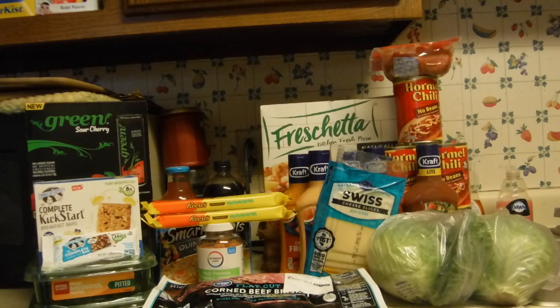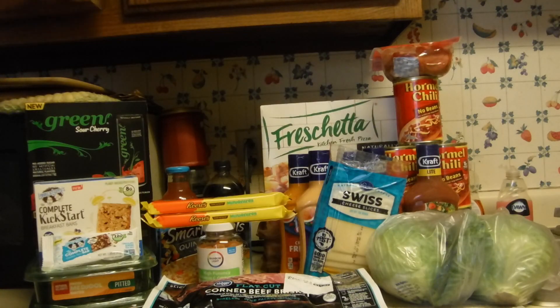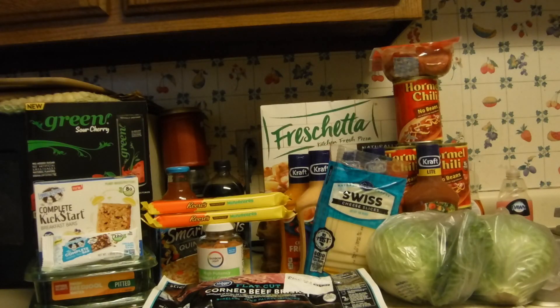Greetings fellow couponers and shoppers! Today is Friday, March 17th — Happy St. Patrick's Day! I'll be cooking some stuff in a crock pot tonight. But let's get going here.